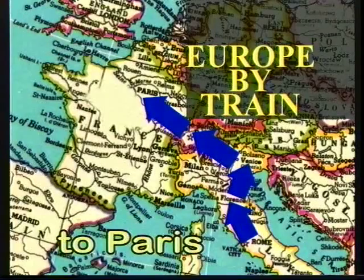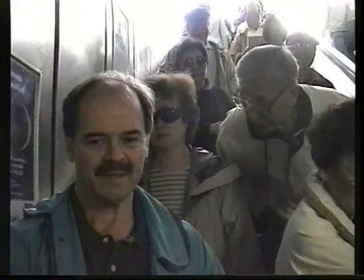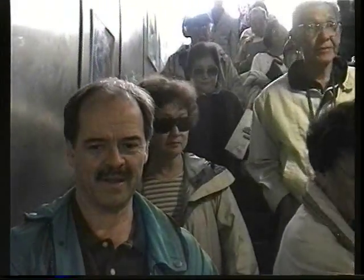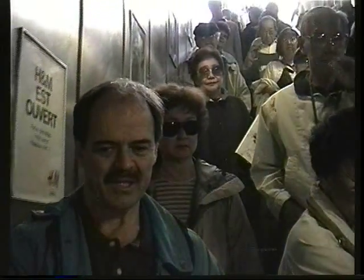Showing our routing up to Paris. Down we go into the metro, into the Châtelet station.